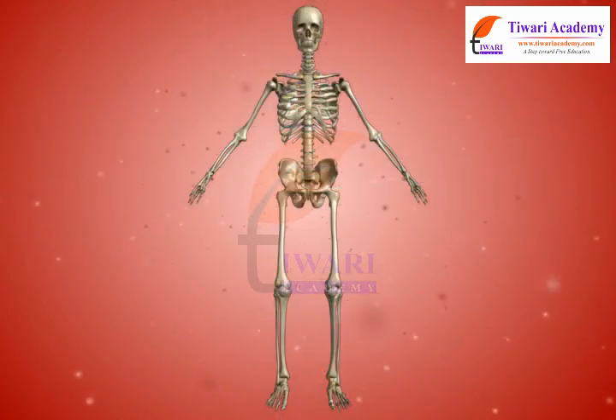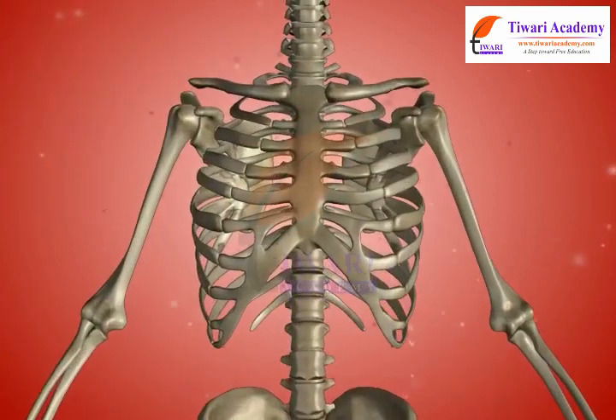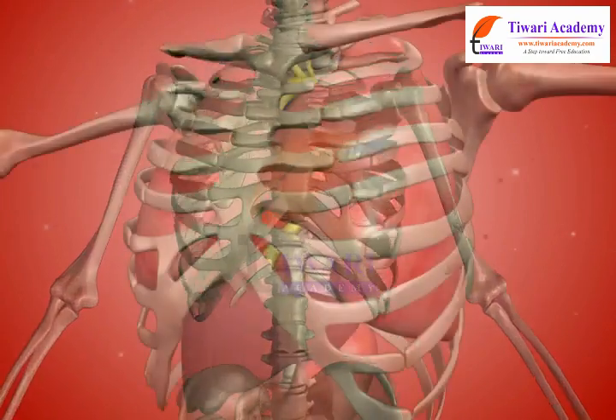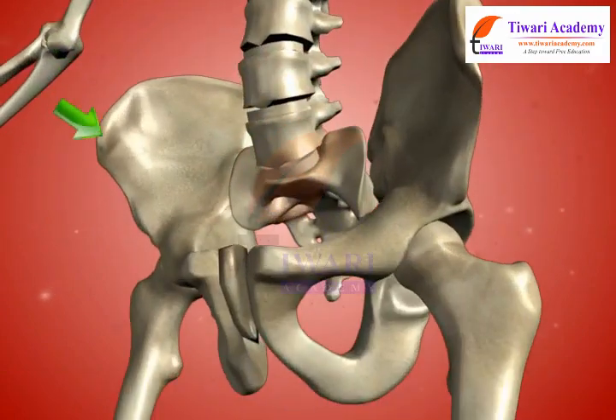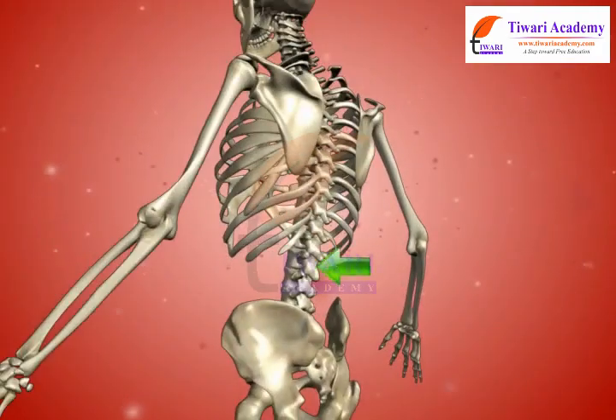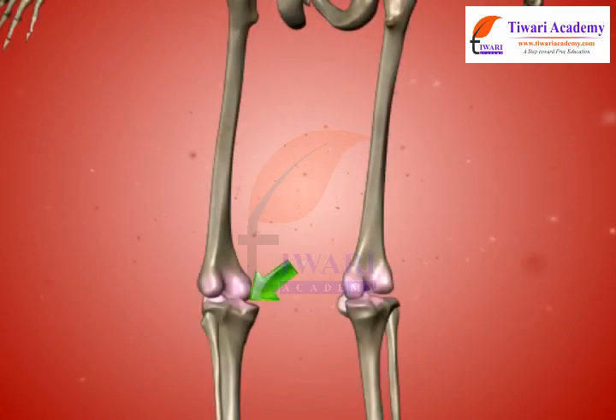As we have already learnt, the skeleton consists of the skull, hand bone, shoulder bone, ribcage, pelvic bone, backbone, leg bone and cartilage.